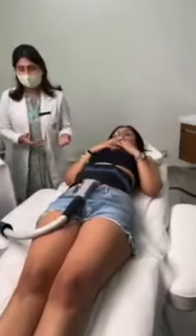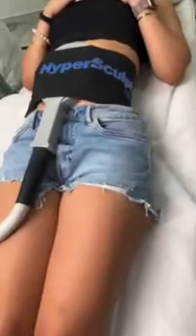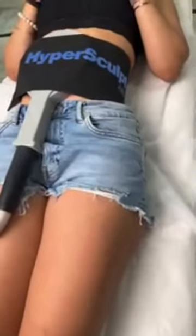Today we have a patient with us who is looking for definition for her abdomen and her buttocks. The body kill treatment is a perfect treatment for someone like her, who is otherwise active and fit and is just looking for definition and an aesthetic appearance.